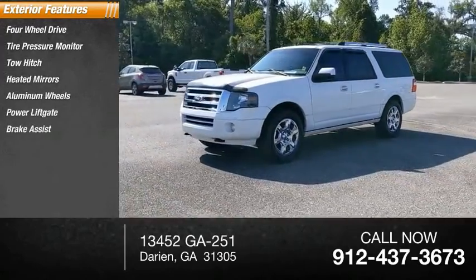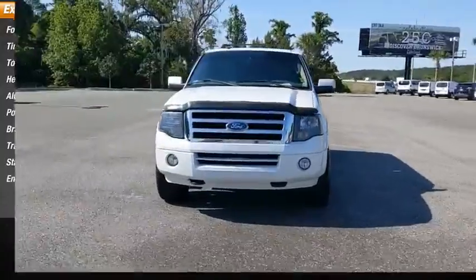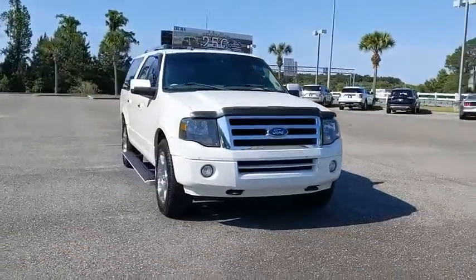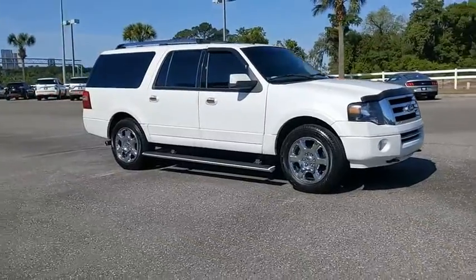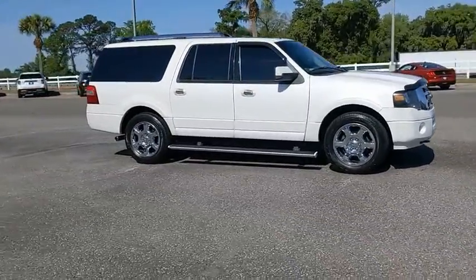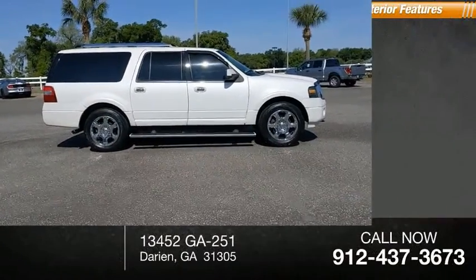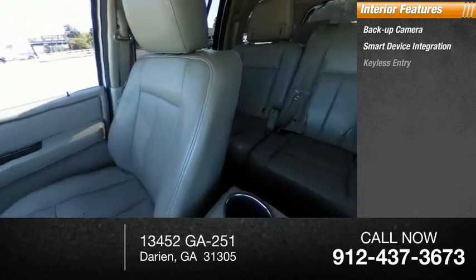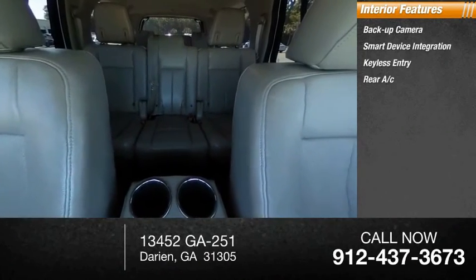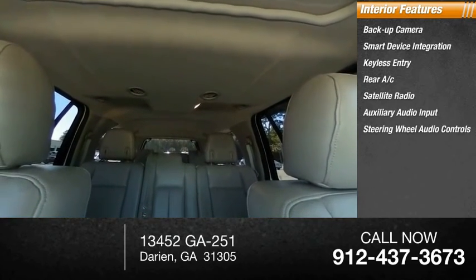Brake assist, traction control, stability control, engine immobilizer. Inside you'll find backup camera, smart device integration, keyless entry, rear AC, satellite radio, auxiliary audio input, and steering wheel audio controls.